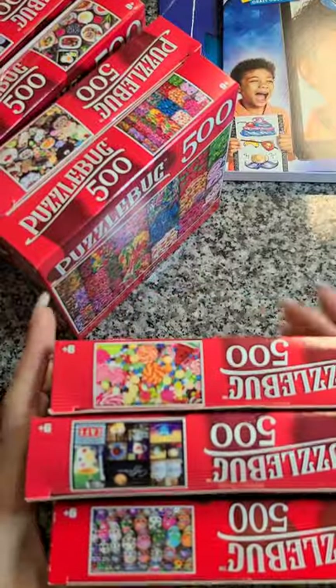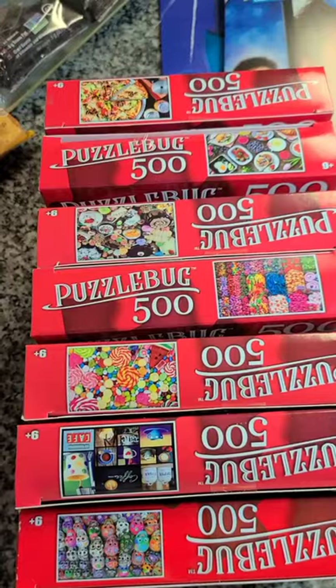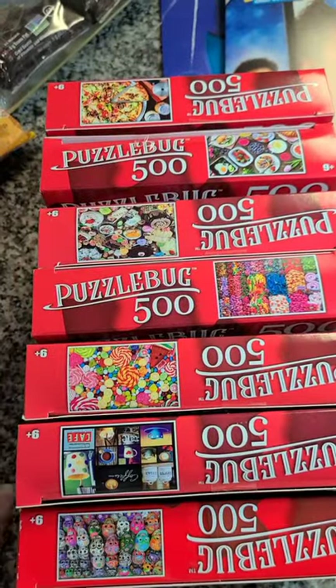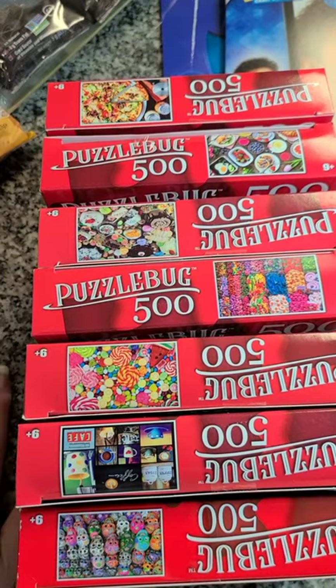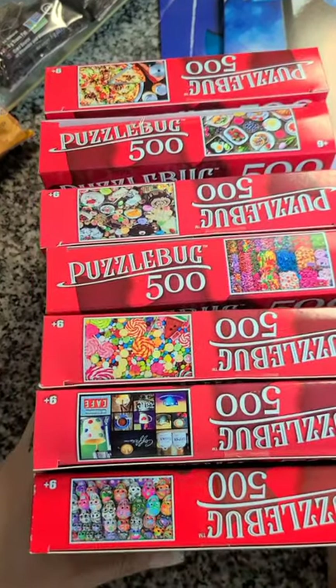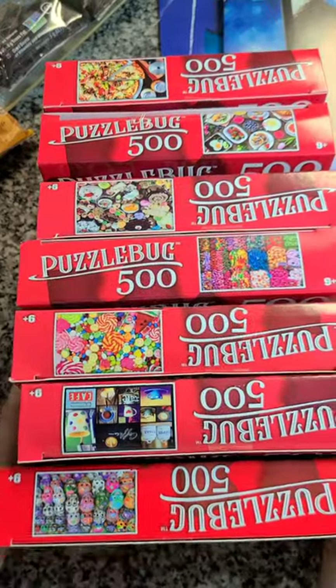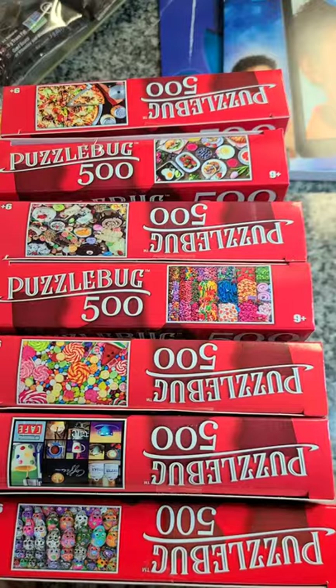So that is all I grabbed in this Dollar Tree haul. Like I said I went in literally just to get snacks, but of course you end up finding extra things you don't need. I just wanted to share that with you guys. Thank you for watching — don't forget to like, leave me a comment, and subscribe so that we can hang out together more often. I will talk to you guys later. Bye!